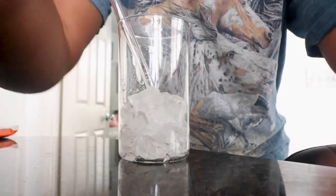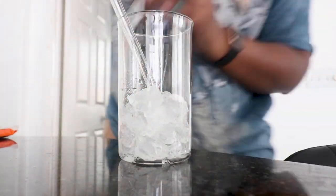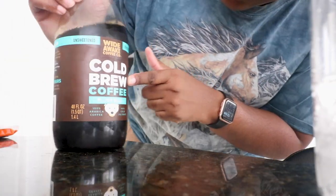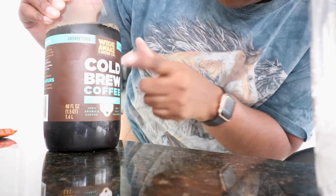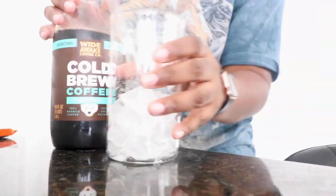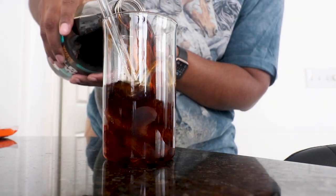Okay guys, I'm back in the house. Let me show you guys how I make my new favorite iced coffee for the holidays. First, I don't have my tripod — I'm sorry — but I'll set you up on the phone. Get a cup of ice, get the coffee you like. I like this one right now — it's called Wide Awake Coffee Company, and this is the cold brew medium roast. Pour the coffee.